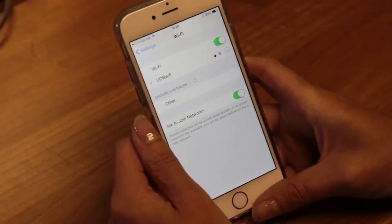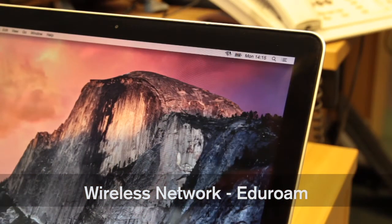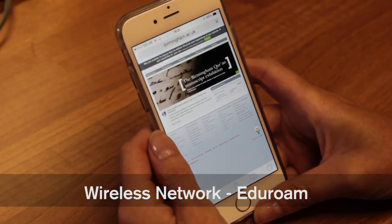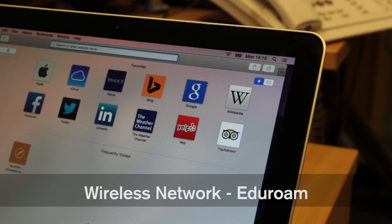We have several wireless networks on campus, but the one we recommend you use is called Eduroam. This will allow you to get online on your laptop, tablet, or phone anywhere on campus, and also at many other UK and European universities. For more information on Eduroam, please search for Wi-Fi or Eduroam on our knowledge base.